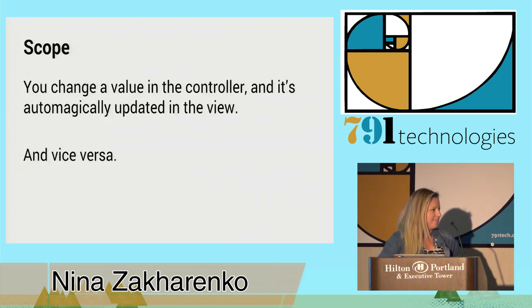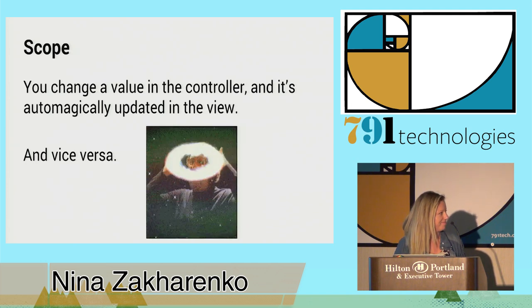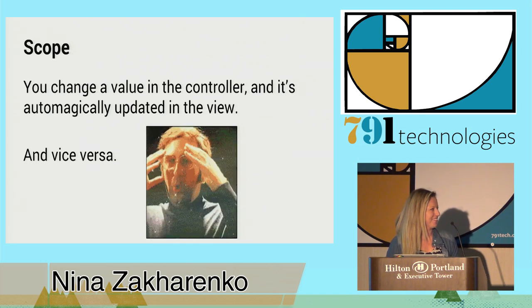The scope is my favorite thing about Angular — I like to call it outrightly magical. You change something in your controller and it's displayed on the front end right away. You change something in your template and it's there in the controller. Magic. That's how I felt when I first learned about it.